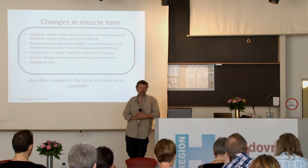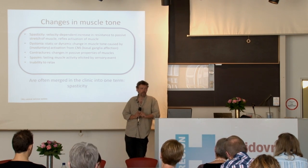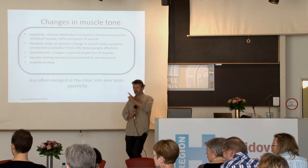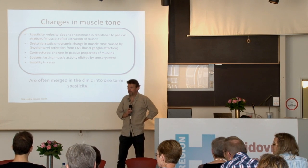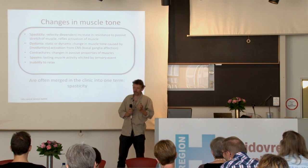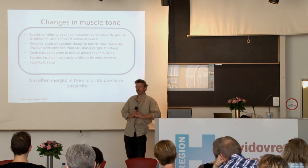We need objective measures to really say that a treatment works. We also need to make sure that the objective measures we make are relevant for the functionality of the patient — definitely. So we need to make this link, and that's the challenge from my point of view. Is a range of motion measure objective or not? Depending on how it is being made, you can certainly do it in a rather semi-objective way. But it is also very difficult not to be influenced in some way — it's not really an objective measure, but it can be made semi-objective.